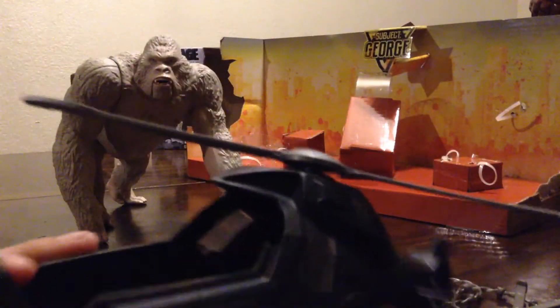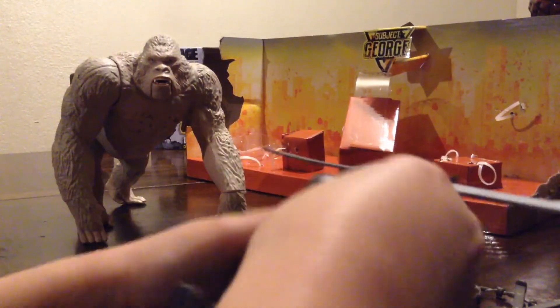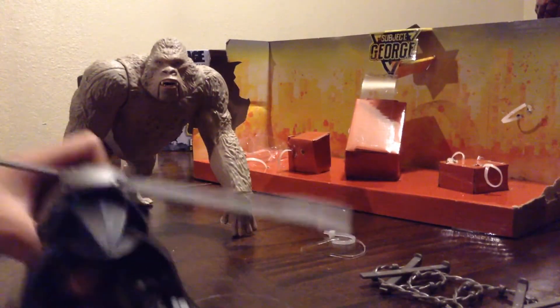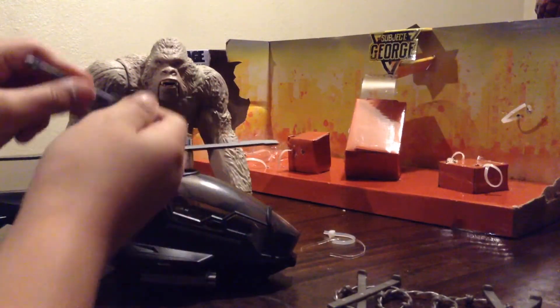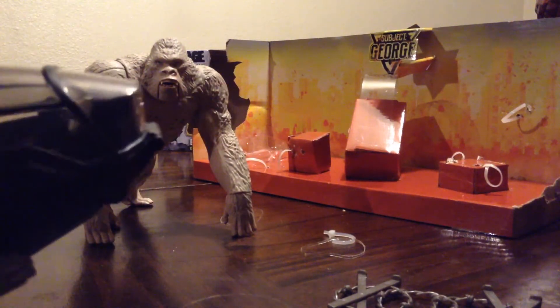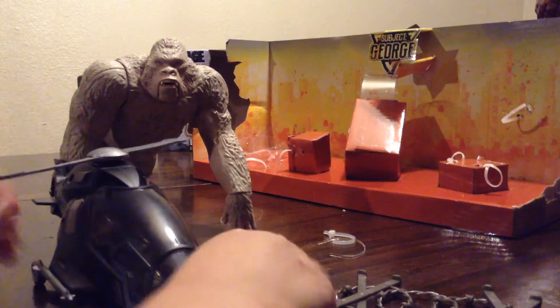I took this whole box out and it's kind of cool because he can get in. Want me to put him in there? Get in there — it's kind of dark. And it also comes with these missiles that can fire at George. There's a little thing that you can attach them. They're kind of cool.